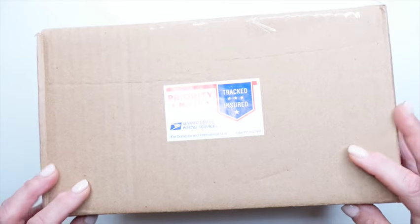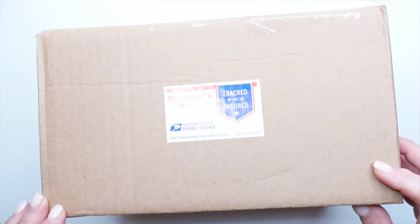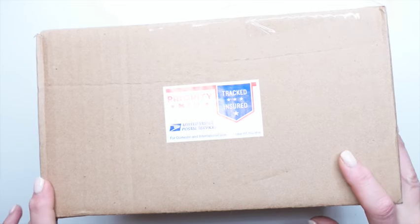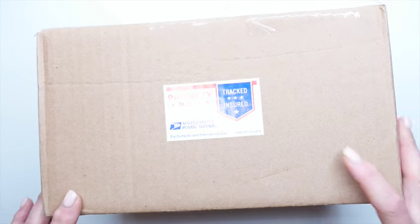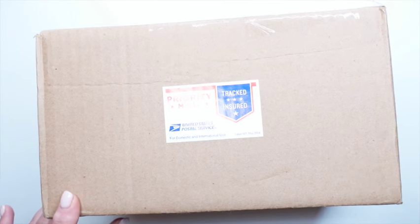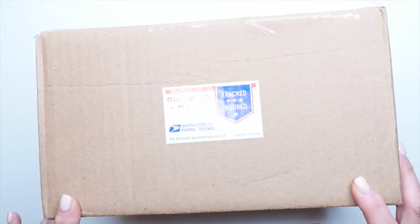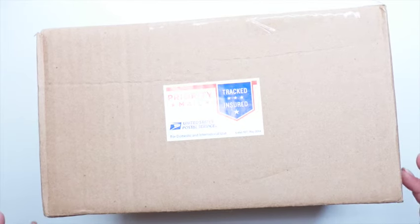Everything in this box is horse-related and will be put in the barn. Hopefully my daughter will help me, because she is technically the horse girl in the family, and she can make a cameo appearance and show you how to use some of this stuff. But let me just open it up — I'm rambling here.